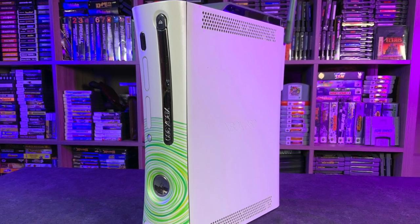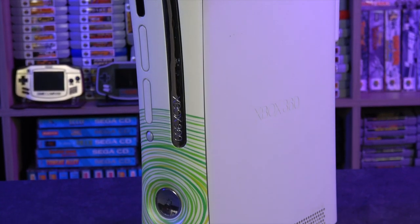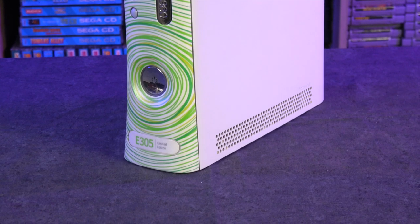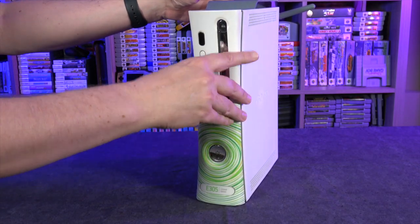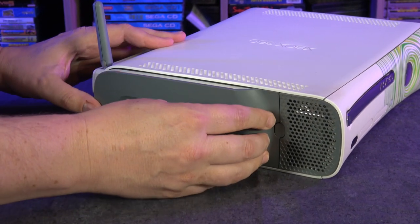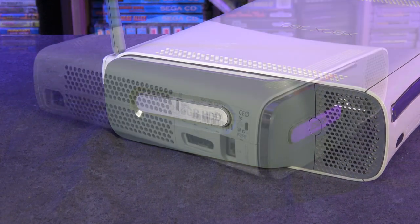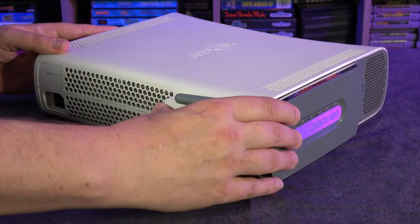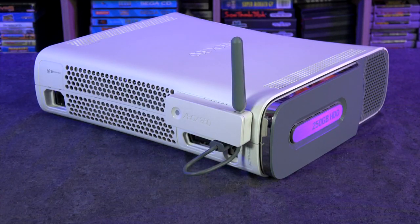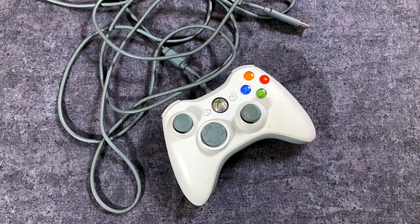Moving on to the Xbox 360, you see my original one here, and this was such a workhorse — I played so many awesome games on it. It's got that E3 2005 faceplate on there, which is somewhat collectible these days because it's my understanding they were only given out to the press at E3. I also like this one because it has that removable 250 gigabyte hard drive that attaches to the outside. What's even weirder is it didn't come with Wi-Fi, so you actually had this optional Wi-Fi adapter that attached to the back with an antenna. Huge shout out to the original Xbox 360 wired controller — I love this thing and use it all the time on my PC.